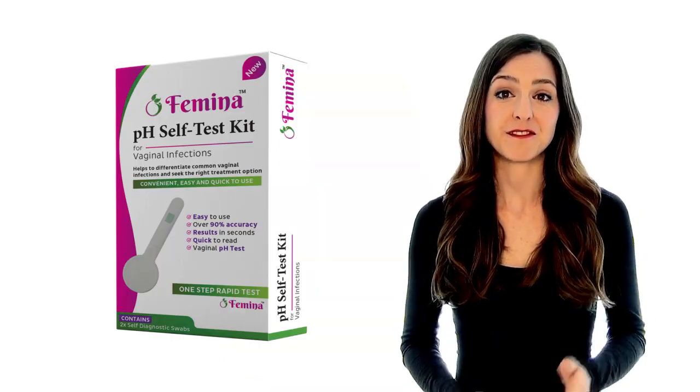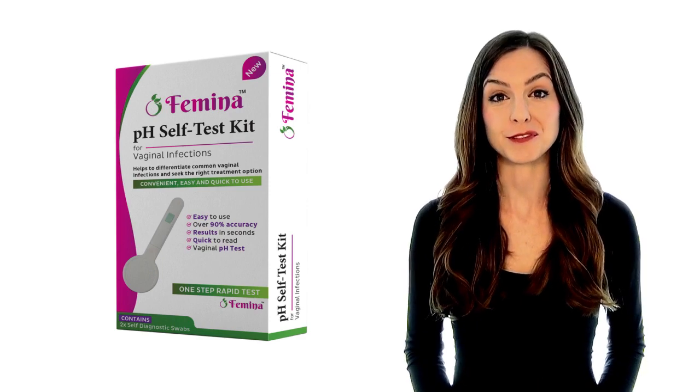And worst of all, most ladies with a history of recurrent infections can't get past the idea of additional treatments and more antibiotics. But luckily for you, there's now a simple solution to this problem. If you have recurrent vaginal infections, here's the simple solution you've been looking for.